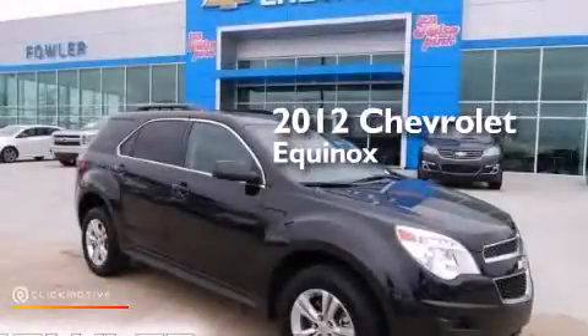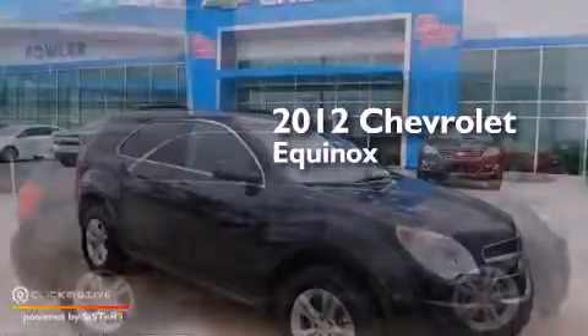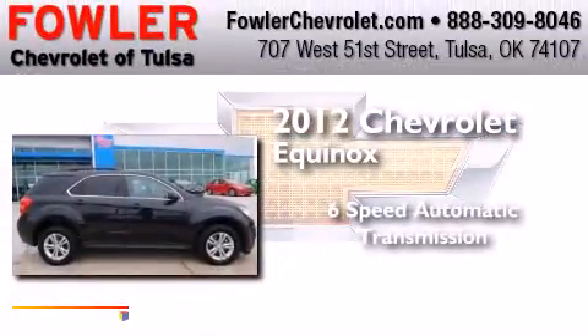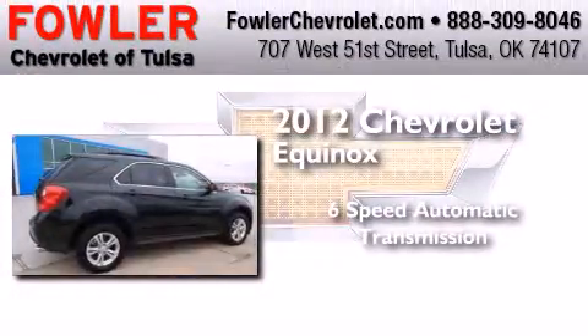This is a certified pre-owned 2012 Chevrolet Equinox. This crossover has a six-speed automatic transmission and a V6.